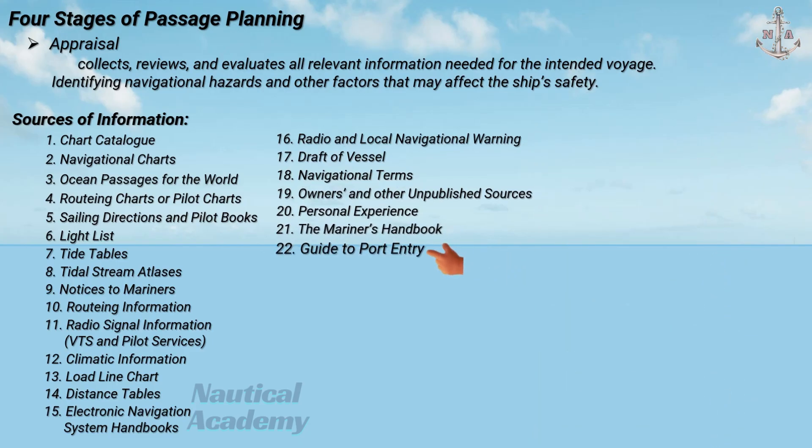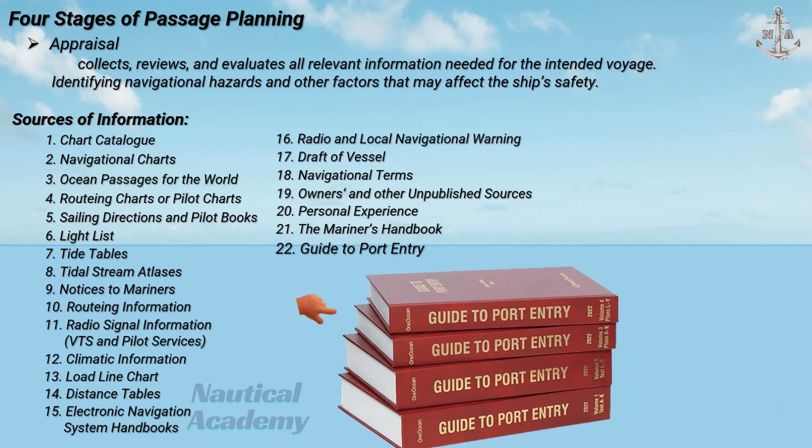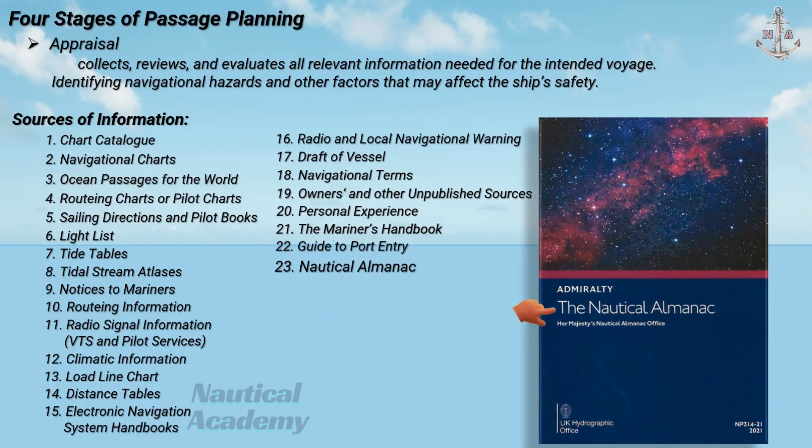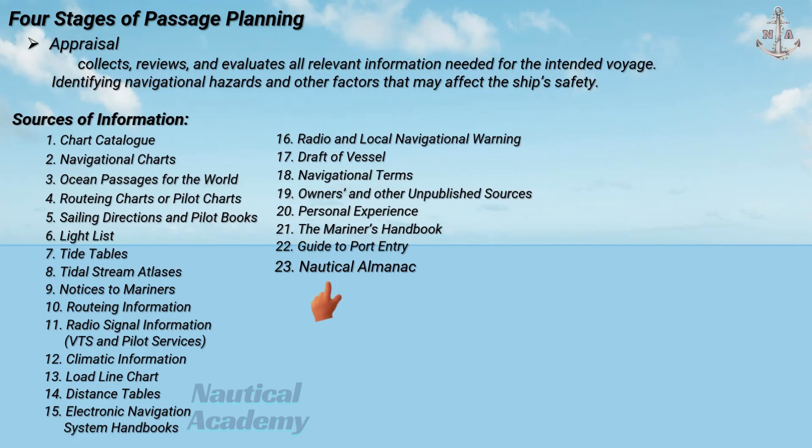The Guide to Port Entry provides detailed port information including pilot boarding positions, depths, berthing facilities, and local regulations. The Nautical Almanac is necessary for determining times of sunset and sunrise, and assists in position fixing when electronic systems fail. Additional information not listed in the Bridge Team Management Manual includes emission control areas and high-risk areas.